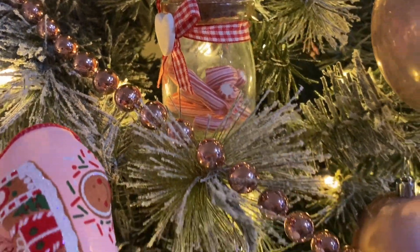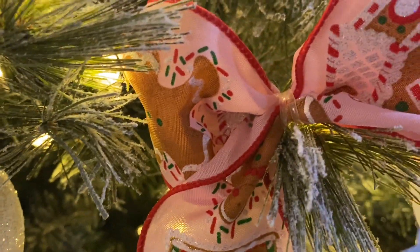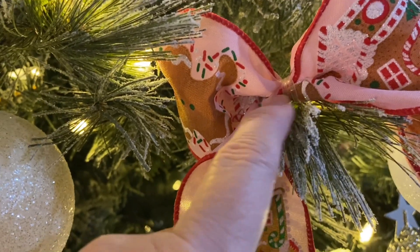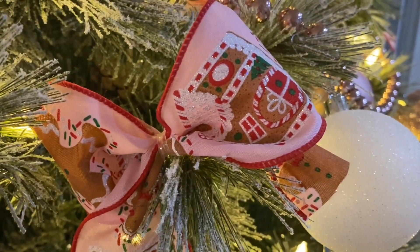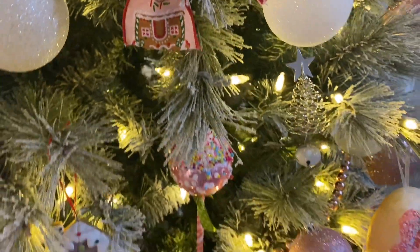Got this one right here from Hobby Lobby. You can see in the center it's got a clear elastic rubber band. All I do is bunch it up, make a little bow, pinch it together, add the rubber band, and then use a rubber band to put it on the end of my branch. That's all I do.